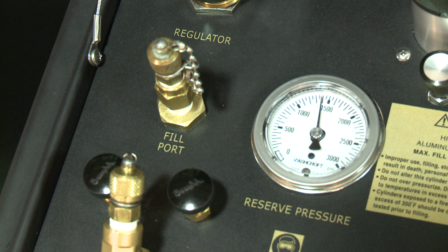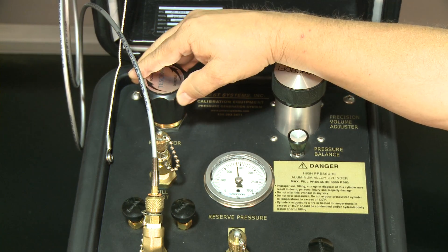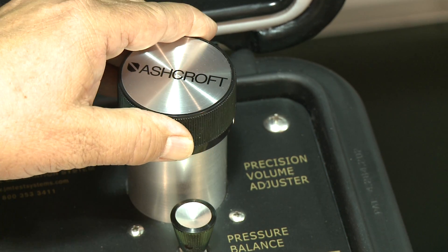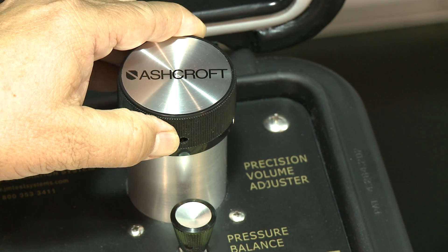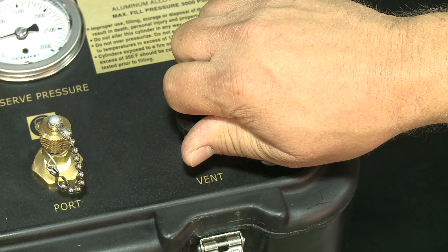The easily refilled pressure cylinder stores 3,000 PSI. The precise regulator generates approximate pressure settings, and the precision volume controller is attached to the output of the regulator for fine-tuning the pressure. The system is vented to release pressure.